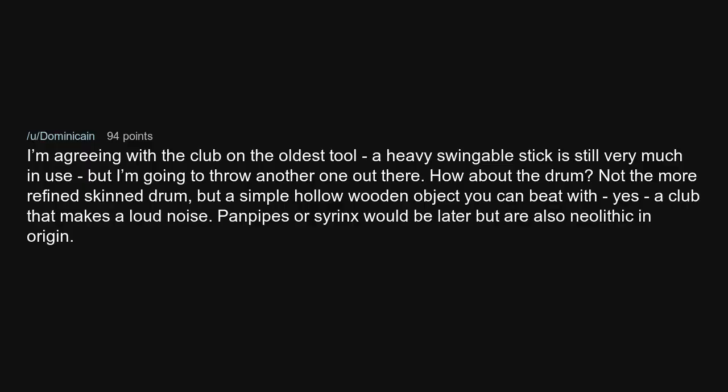I'm agreeing with the club as the oldest tool — a heavy swingable stick is still very much in use. But I'm going to throw another one out there: how about the drum? Not the more refined skinned drum, but a simple hollow wooden object you can beat with — yes, a club that makes a loud noise. Pan pipes or syrinx would be later but are also Neolithic in origin.